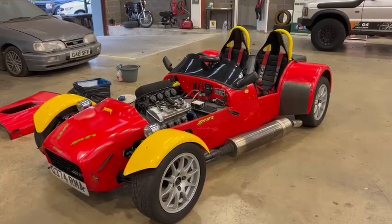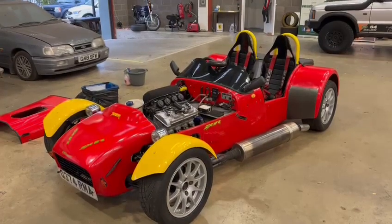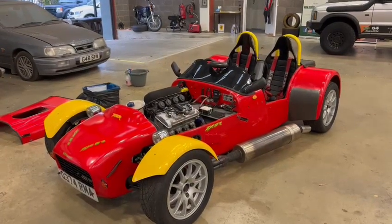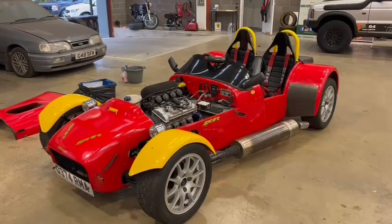Right then folks, here we go. This looks a lovely thing — just arrived, I say earlier on, 10 minutes ago. Nice guy just dropped it off. A hell of a sounding thing, honestly.